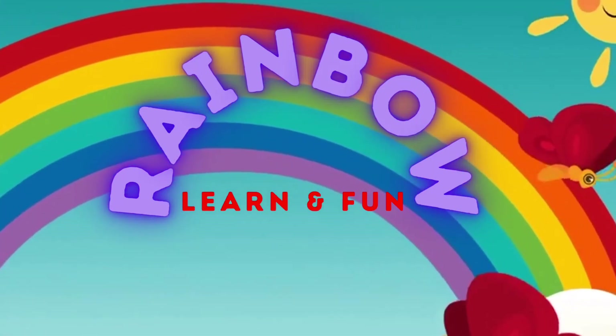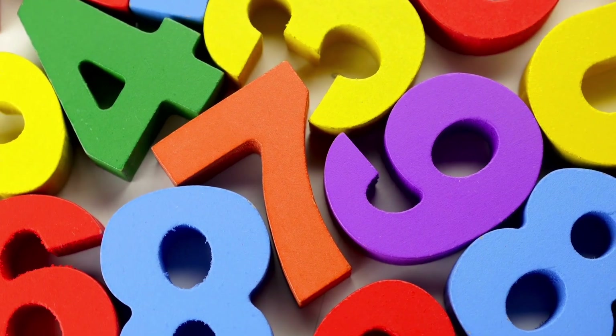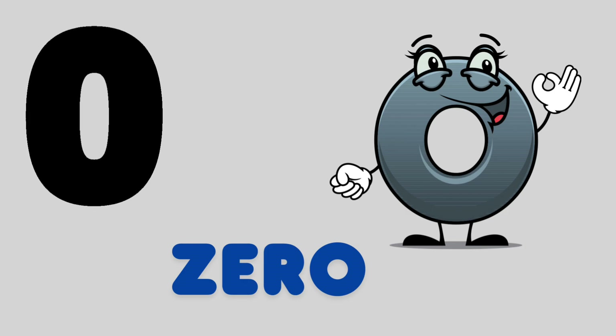You're watching Rainbow Learn and Fun. Let's learn numbers 0 to 9. 0, Z-E-R-O, 0. This is 0.